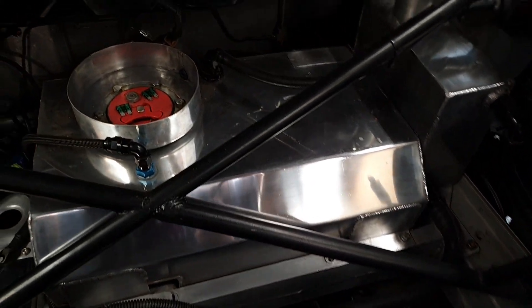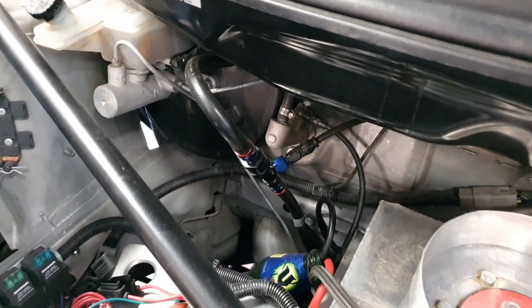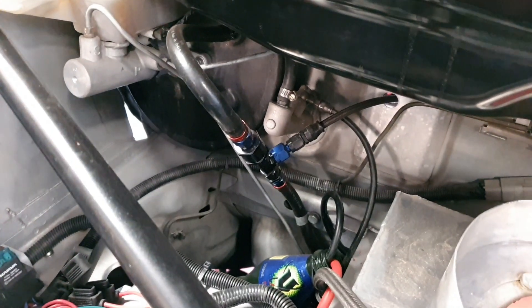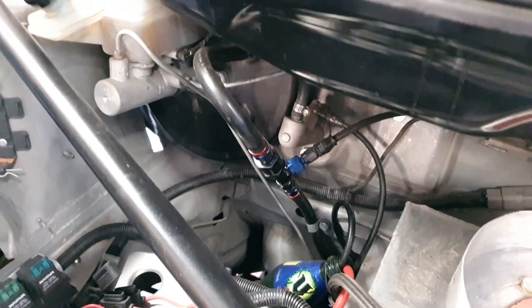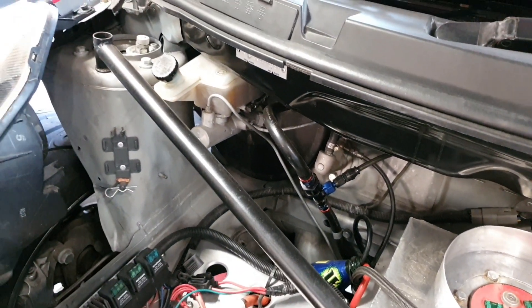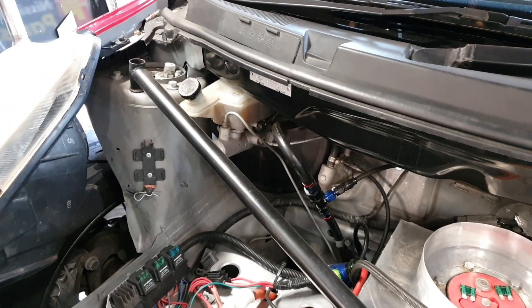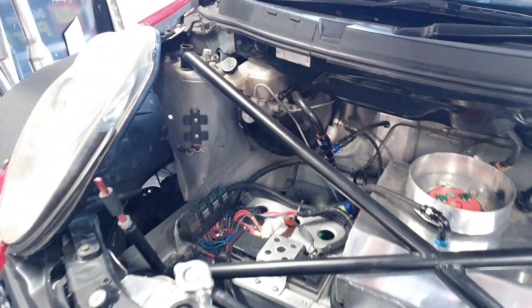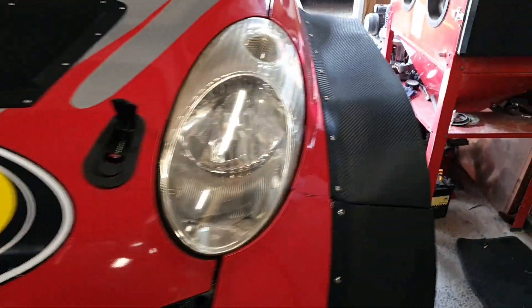The power steering pump's not the best unit in the world, but it works — it'll do for now. I've also added what I'd call a regulator onto our vacuum system for the brake booster so we can control it and get a bit better pedal feel in the car, because it tended to be a little bit touchy on the brakes and it was very easy to lock up.